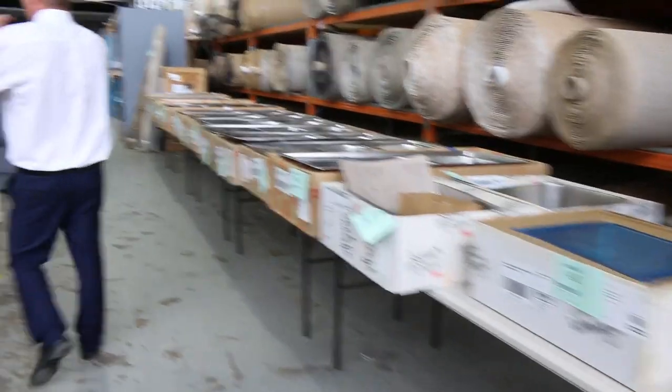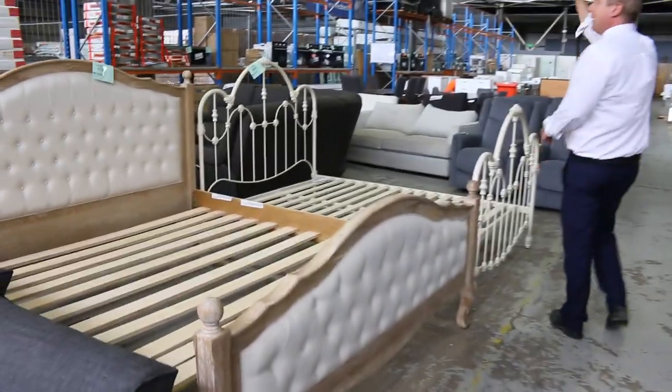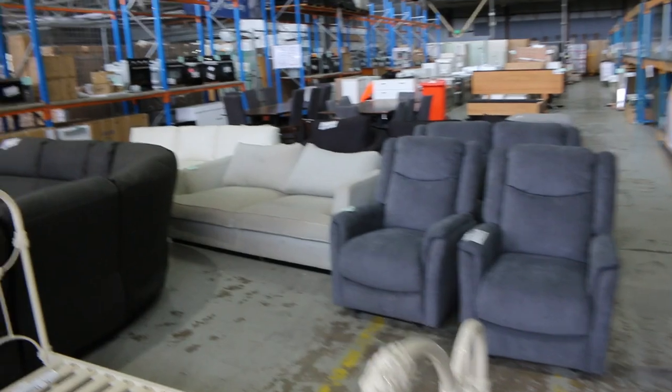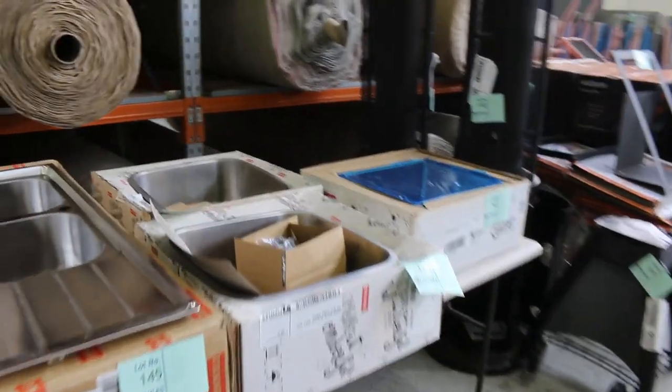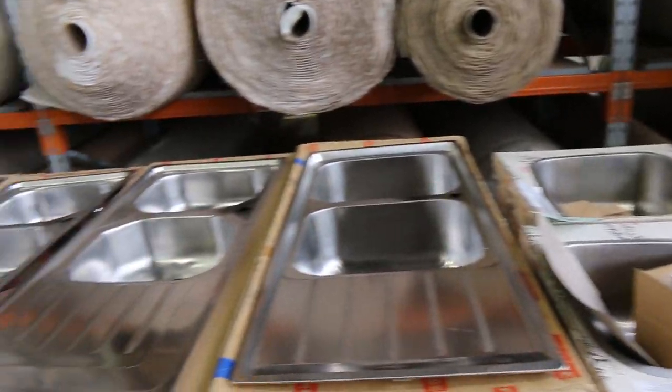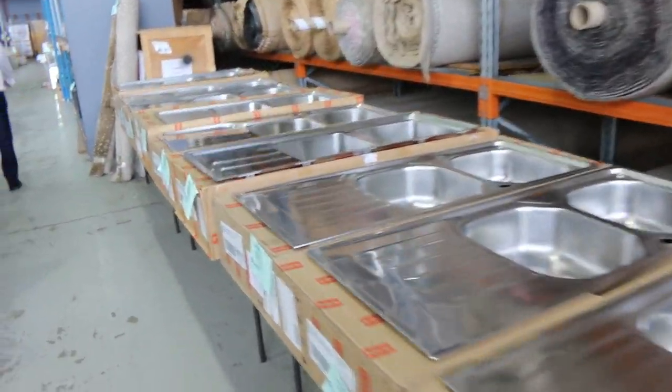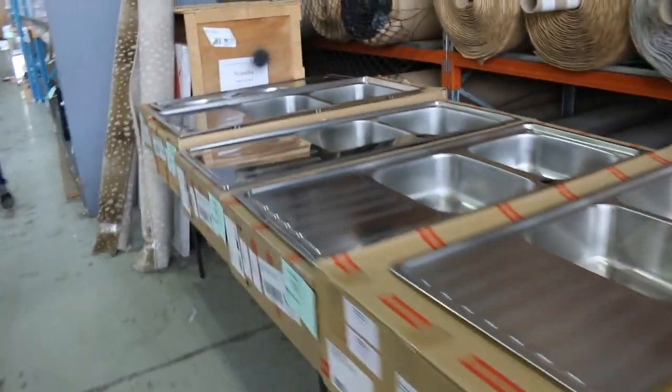Down through here we've got some bed frames, and I can see there's more couches over the back, so lots of lounge suites and couches tomorrow. Over on this side we've got quite a few Frankie sinks — there'd probably be about 40 or 50 different designs of sinks in tomorrow. Really good offering on the Frankie sinks, and most of those have a warranty as well.